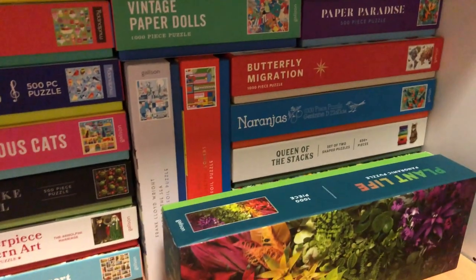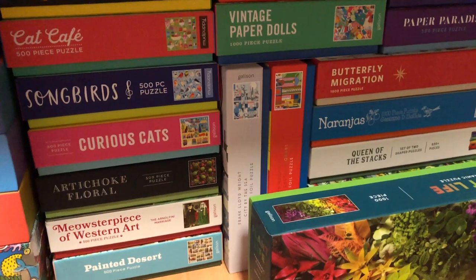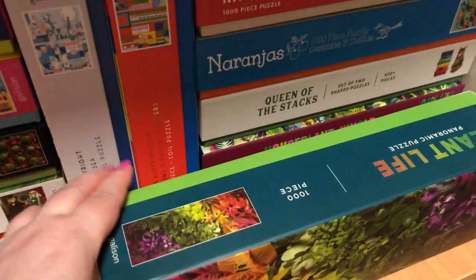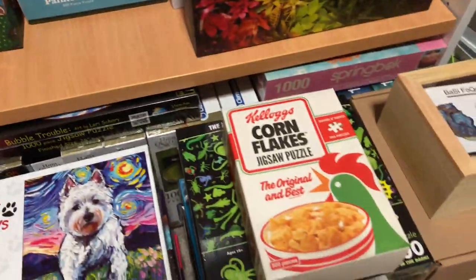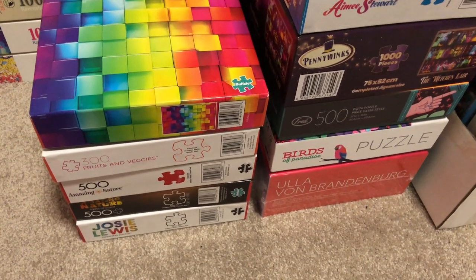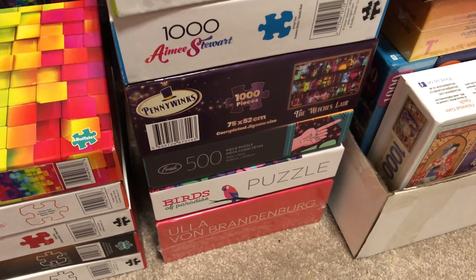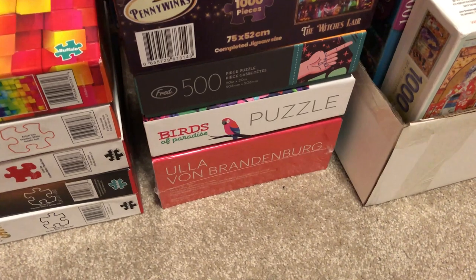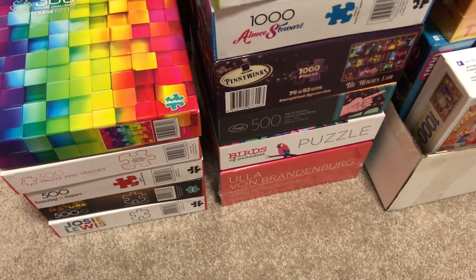Over here we've got a whole bunch of Gallison ones — and I think Mud Puppy is still Gallison, but correct me if I'm wrong. I've done a good chunk of those and some are still waiting. Then there are some pretty recent ones: Buffalo Games ones you've probably seen in my puzzle hauls, the Penny Winx puzzle I did a video on, the '500 Life Lessons' from Junior and Fred, a Birds of Paradise one, and an Ullavon Brandenburg one. I think all of those except Penny Winx — actually even Penny Winx — have appeared in my puzzle hauls from the last couple of months.